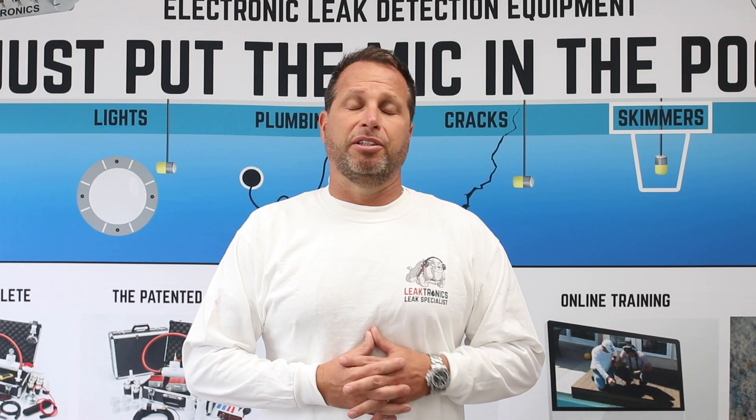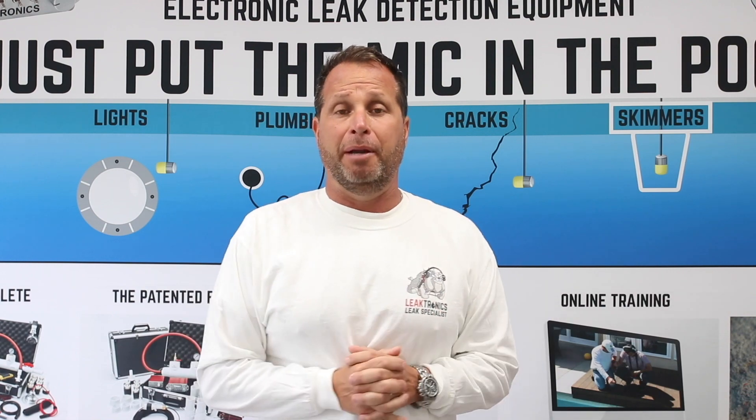Shooting this video for the home inspectors out there, especially the ones that say they'll go out and do a visual on your pool. It's going to run you into trouble. I'm the guy on the swimming pool side that comes out after all of these closings when a customer runs into a problem with a leak, a structural issue, or whatever it might be.